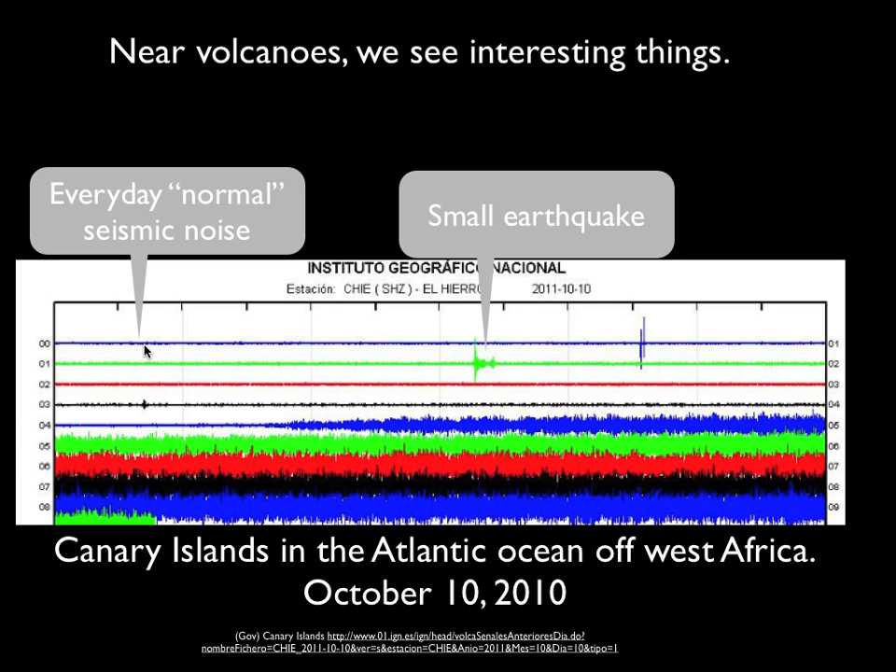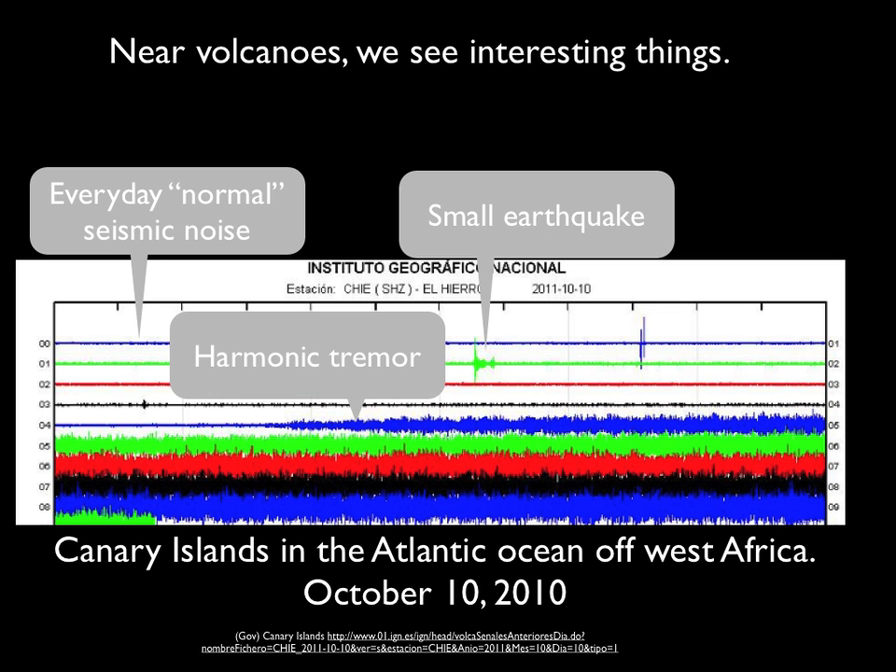You can see that every day, every moment, there's a little bit of shaking going on. The whole earth is vibrating a tiny amount — there's a little bit of seismic noise. Occasionally you'll see small earthquakes. But here around 4 in the morning, all of a sudden something happened on this little island in West Africa, and this constant shaking you see is called harmonic tremor.